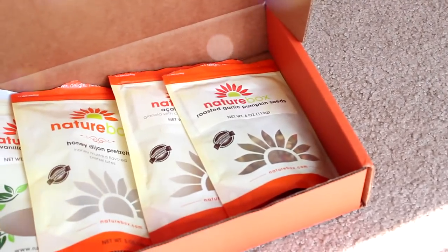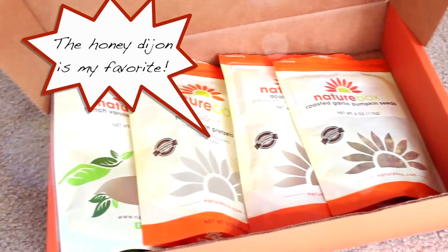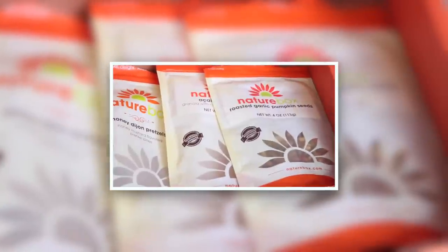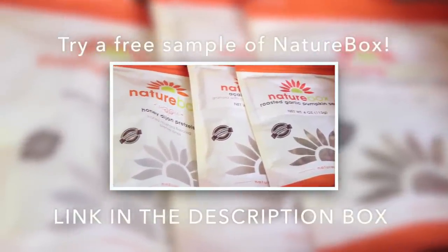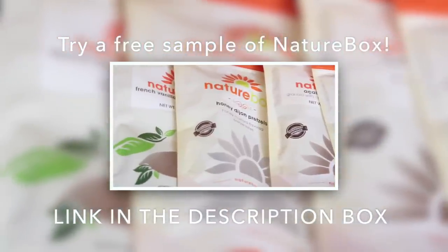As you just saw, I use NatureBox in a lot of my recipes because they use a lot of wholesome and natural ingredients. If you want to give them a try, NatureBox is giving my subscribers a free sample size box containing their most popular snacks. Just check out the link below in the description bar.